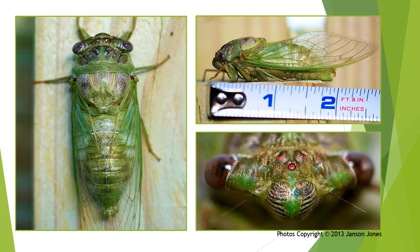Here you can see the large body size, wings held roof-like over the abdomen, their large set-apart compound eyes, and short antennae.